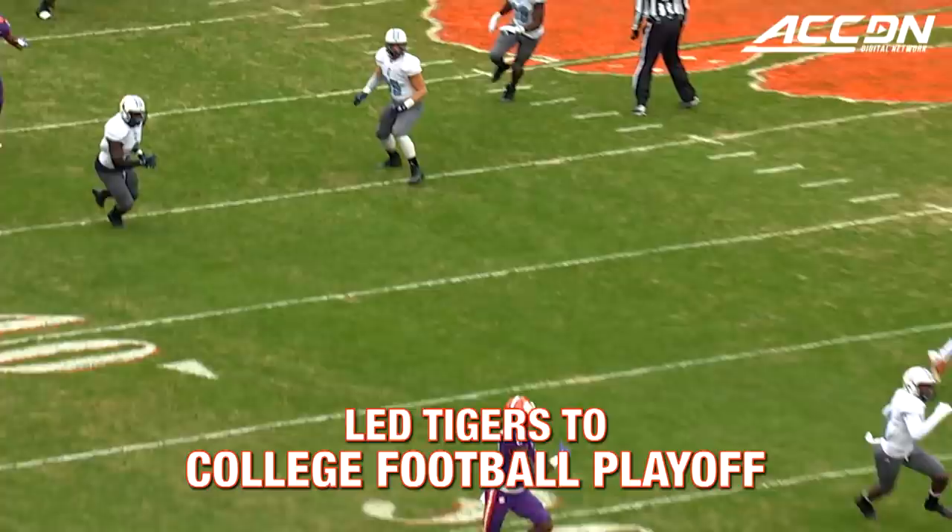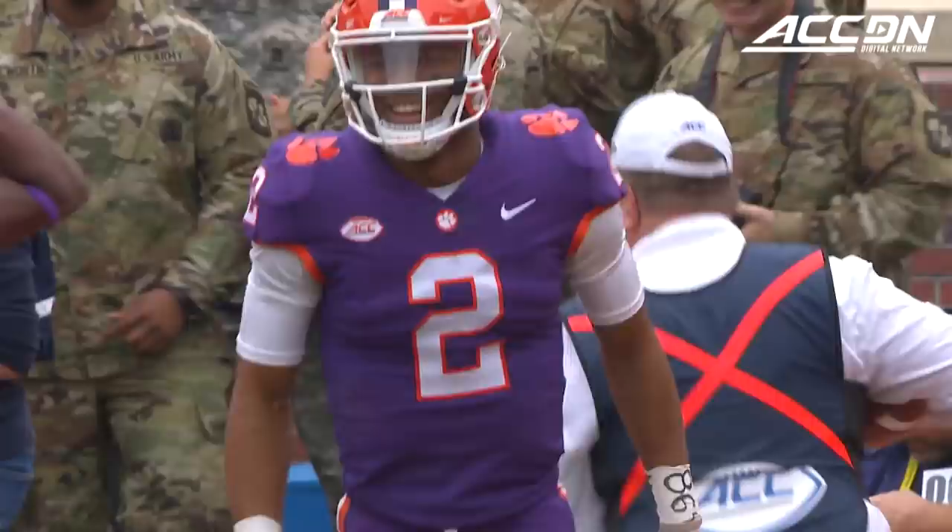Third and long, and Bryant wants to go deep again. Air under it, inside the ten, and caught to the end zone. And a touchdown.